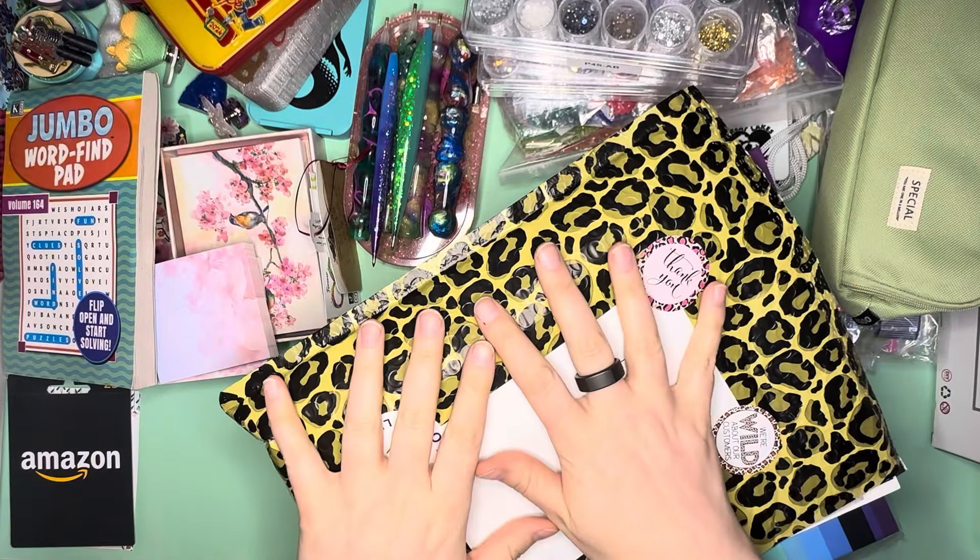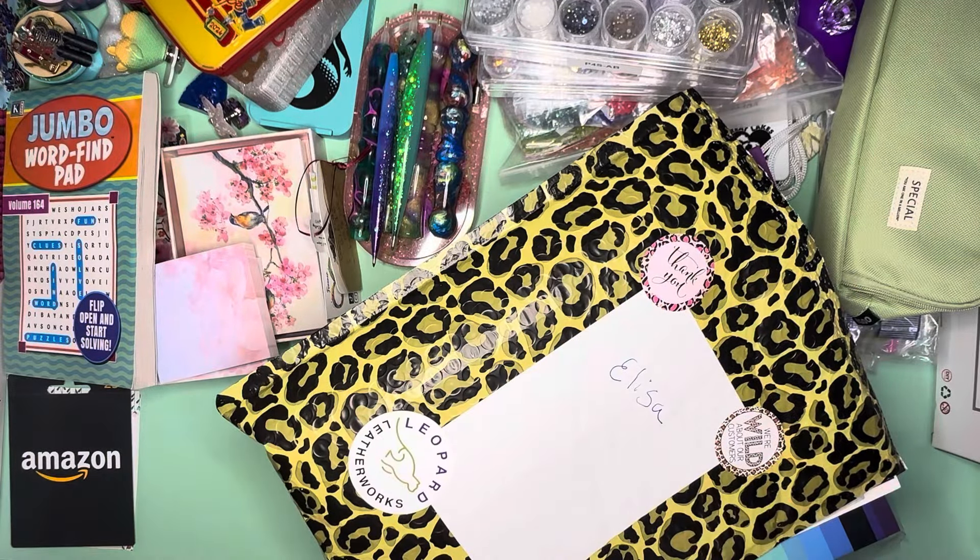Hello everybody. This is Elissa from Mank Arts and Crafts and today we are going to take a look at some of the spoils of war that I got from the retreats.